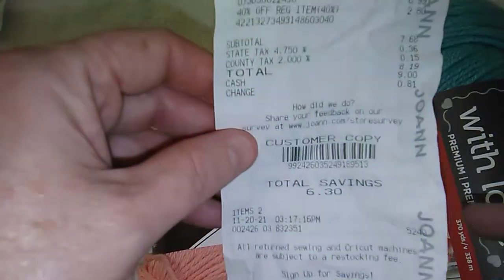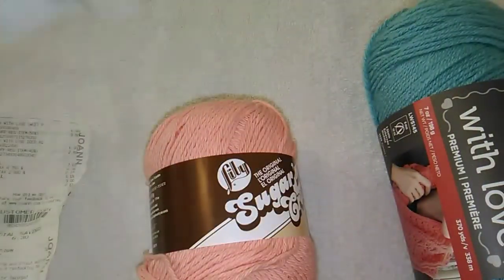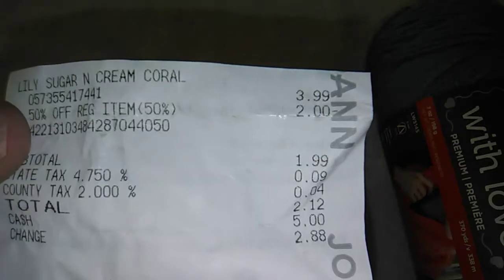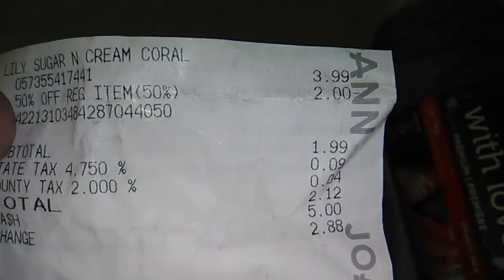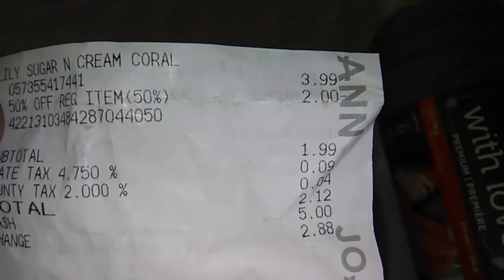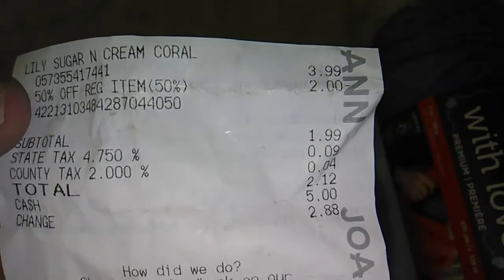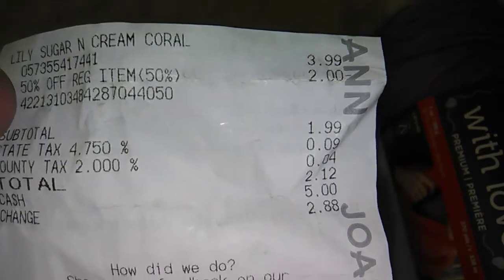With this one I also used a coupon. This yarn is regularly $3.99. I had a 50% off coupon and that took off $2.00, so my subtotal was $1.99. With tax I got it for $2.12.